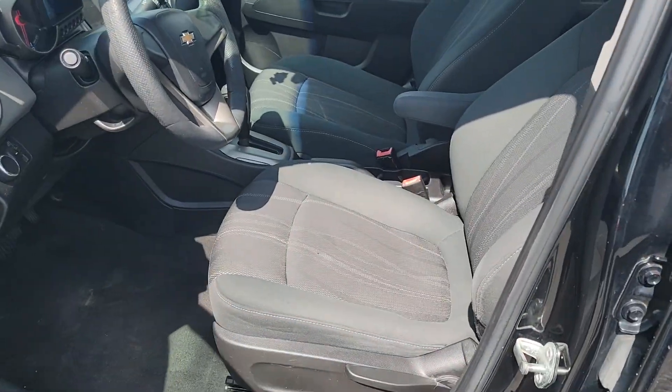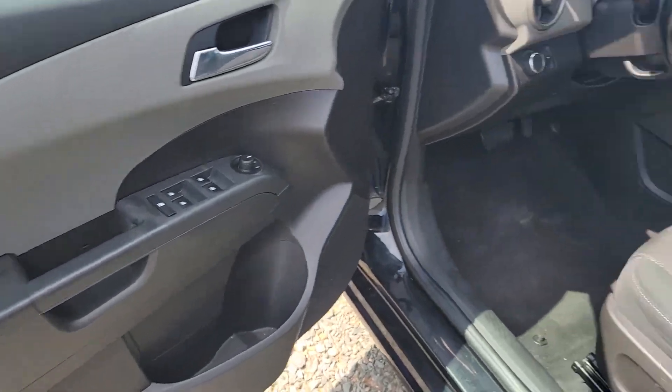Let me show you guys the interior. Gray interior. Power windows, power door locks. Good air conditioning, good heater guys.